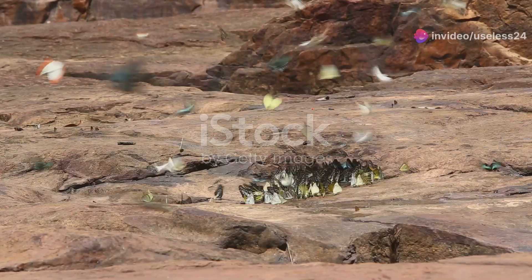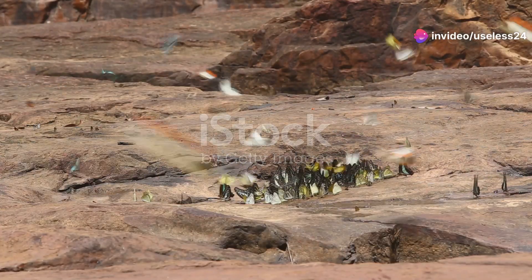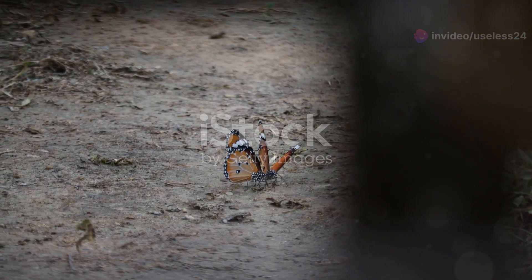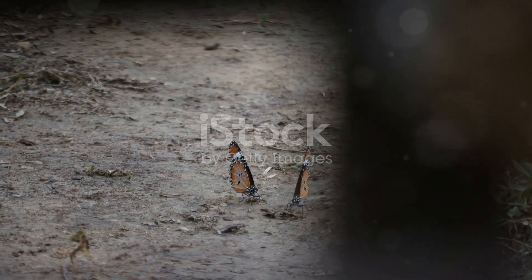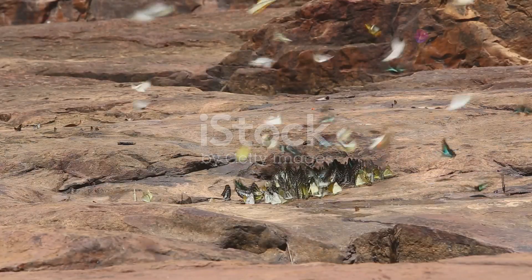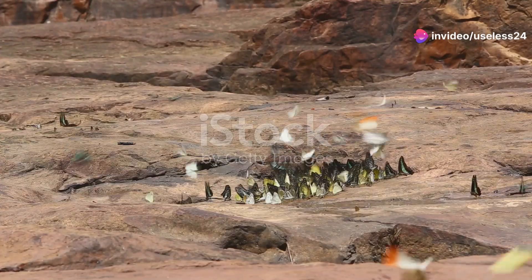Let's not forget the butterflies. These winged beauties are not just pretty to look at — they're important pollinators too. Bangladesh boasts an impressive array of butterfly species, each one contributing to the health of our ecosystem. Their vibrant colors and delicate wings make them a favorite among nature lovers.